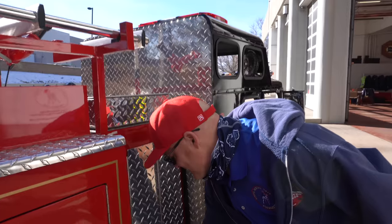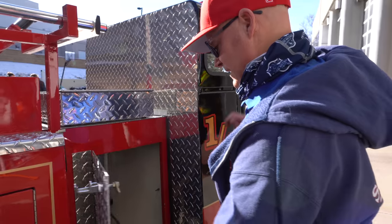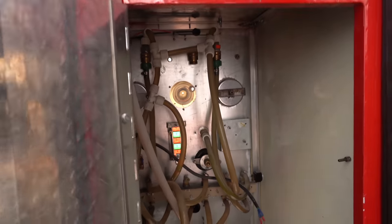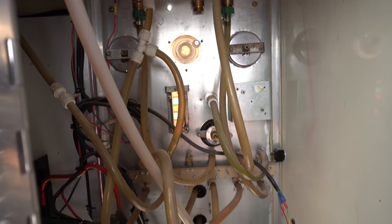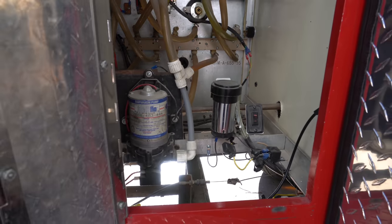This is the last access compartment. It gives access to the piping systems, and this is also where the unit's air horn is actually located.